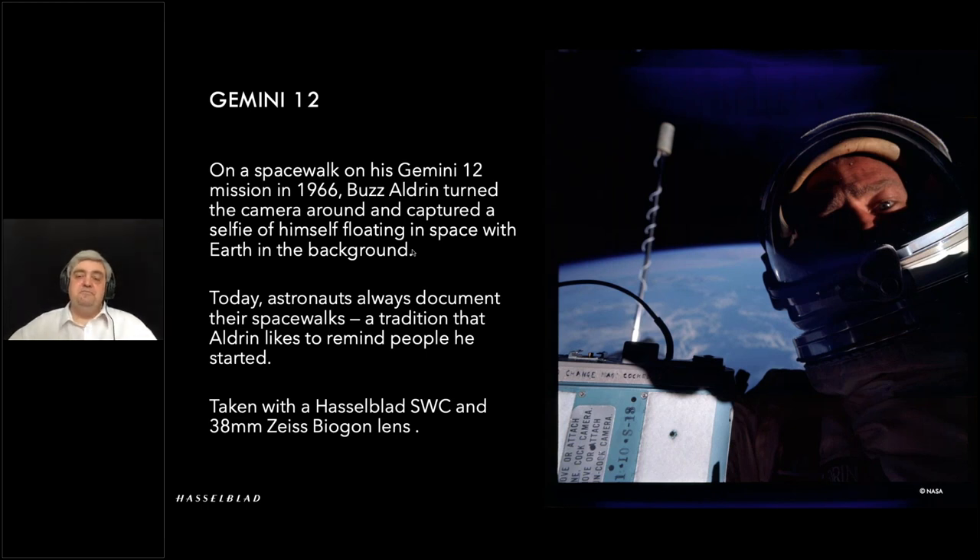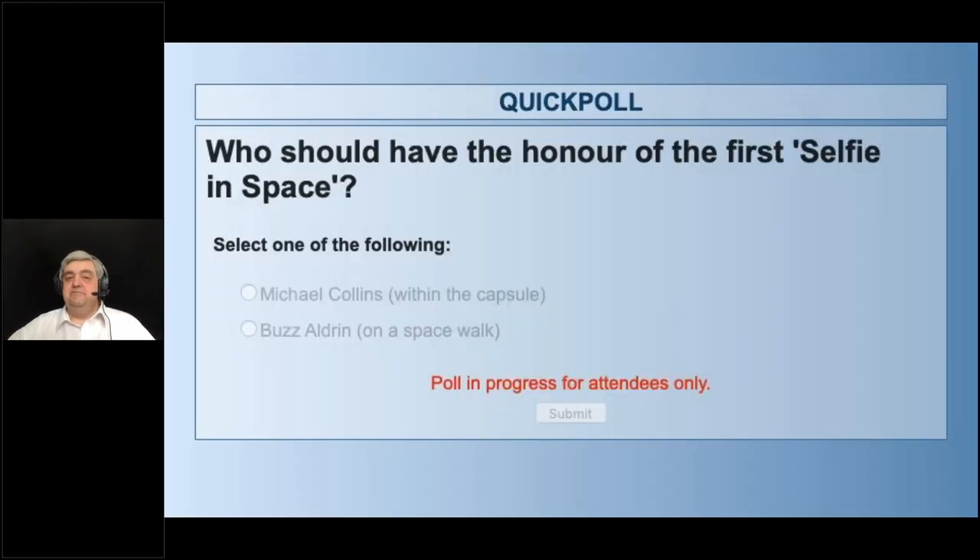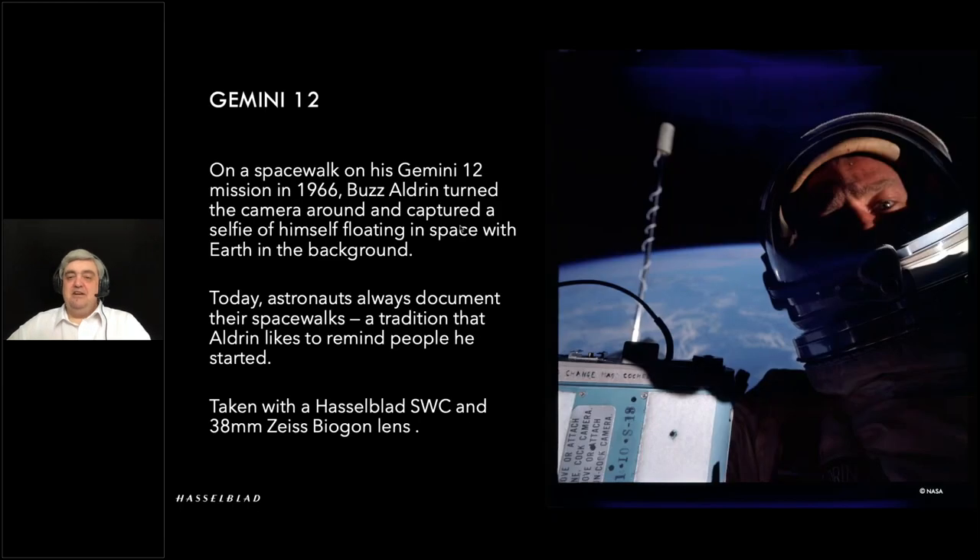Should we put this to the audience? Who should have the honor of having the first selfie in space: Michael Collins for within the capsule, or Buzz Aldrin because he was actually on a spacewalk? Michael Collins is winning with about three-quarters of the vote — just the fact that he was actually in space within the capsule.